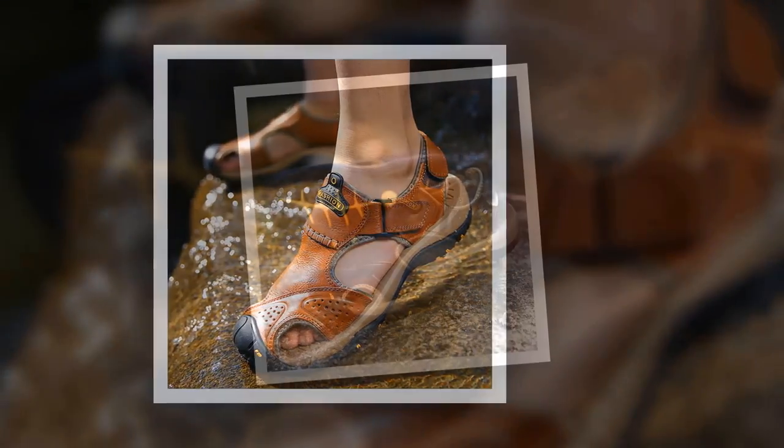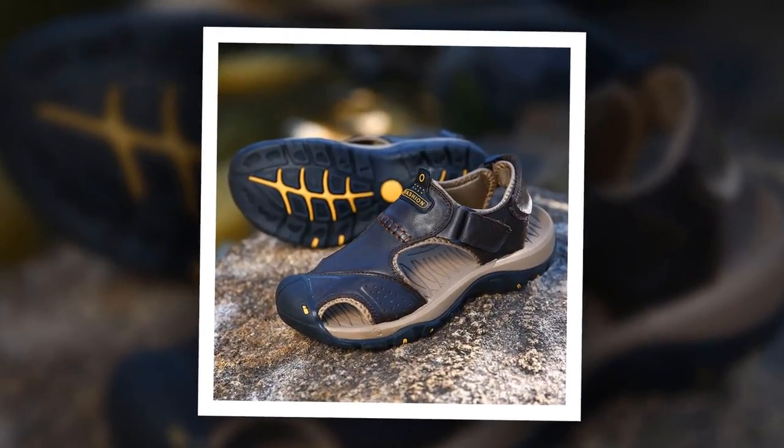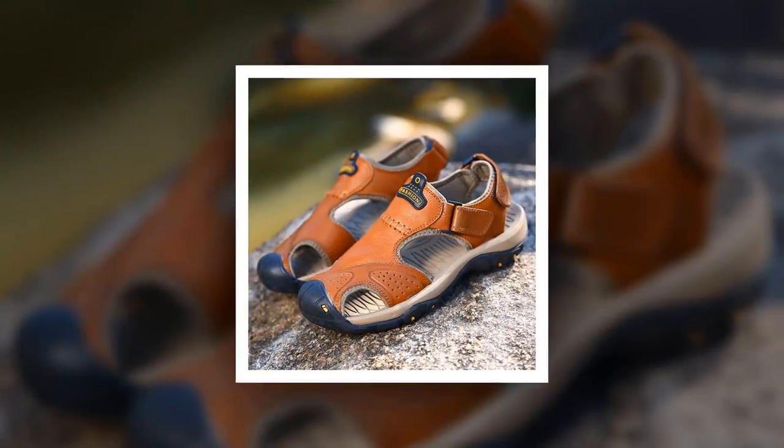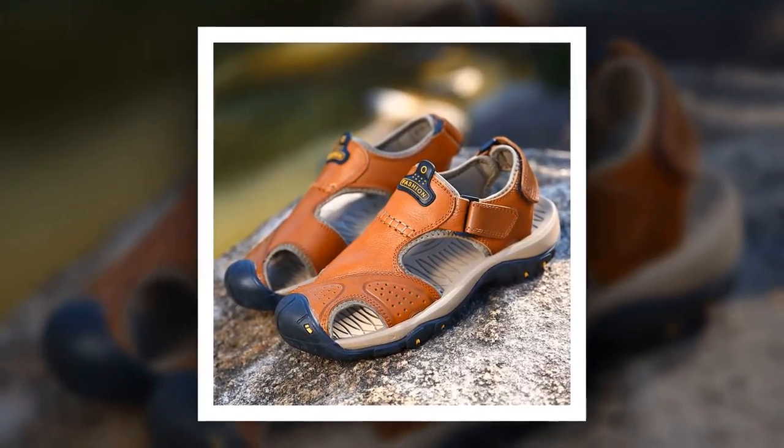To get more information about this Genuine Split Men Sandal, please check the link given in the description. You'll get a special discount if you use the link. Make it yours before the discount time is over.